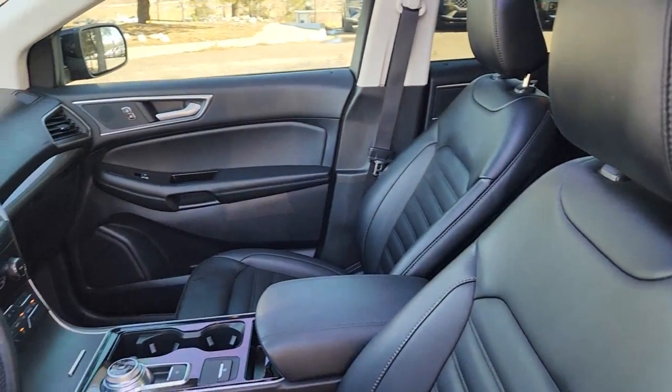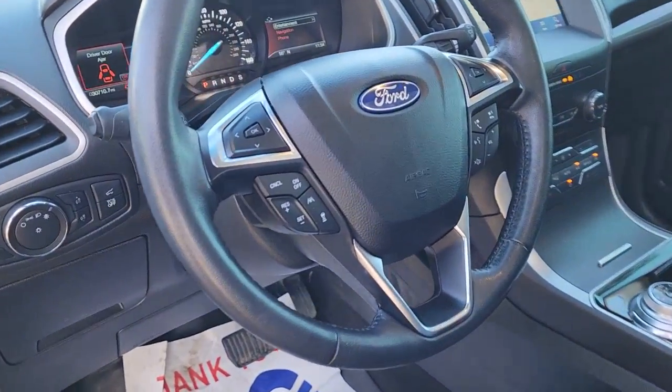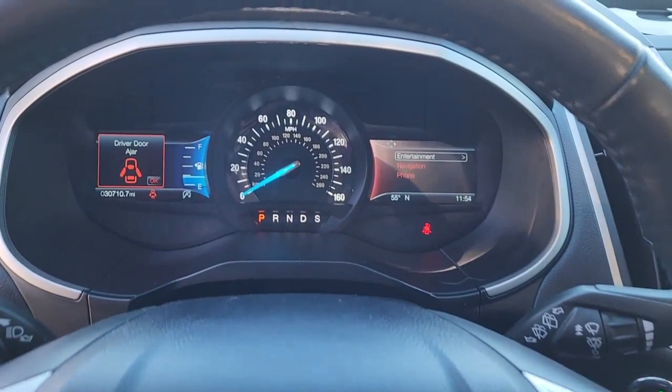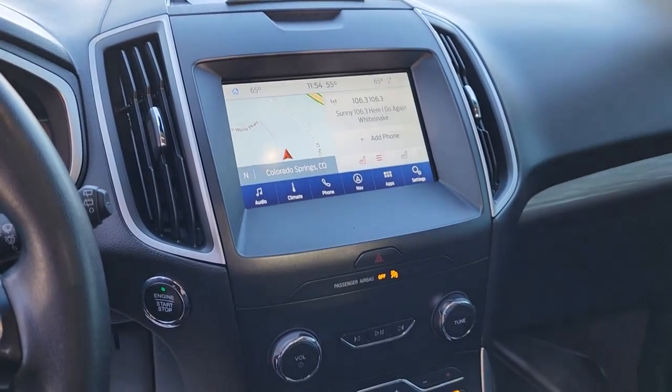18-inch bright machined aluminum wheels, Ford Co-Pilot 360 Assist Plus, evasive steering assist, voice-activated touchscreen navigation system, and Sirius XM traffic and travel link.